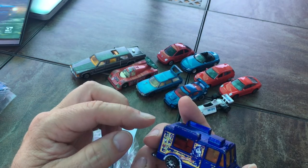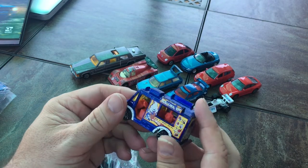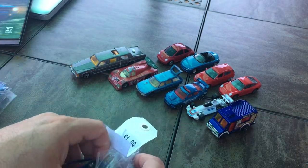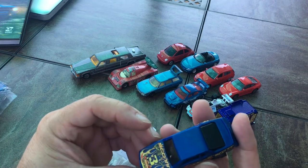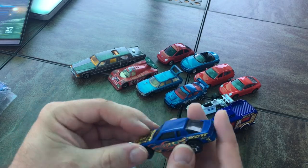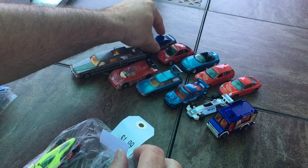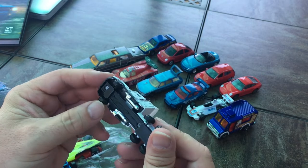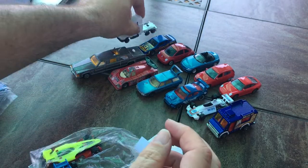I haven't started my ice cream truck project just yet. I've got a couple of ideas in mind, and I might just leave this older one and work on the newer one I picked up instead.